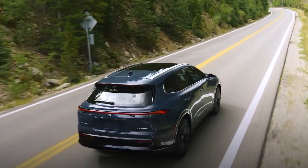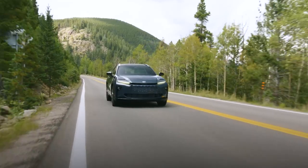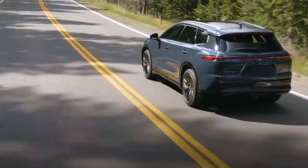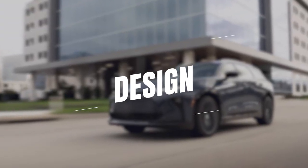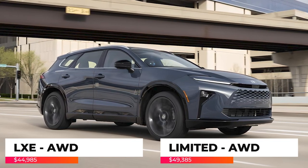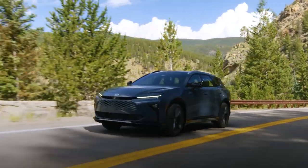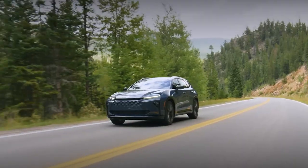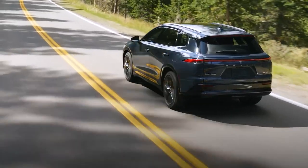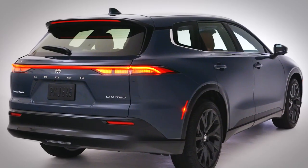Today, we're diving into the latest addition to Toyota's legendary Crown lineup, the 2025 Toyota Crown Signia. This SUV is set to hit the market in late summer of 2024, and it's already making waves. The Toyota Crown Signia is available in two trims. It boasts a flowing roofline and a dramatic shape, thanks to the Toyota new Global Architecture K platform. It rides on impressive 21-inch alloy wheels for the Limited trim and 19-inch wheels for the XLE trim. The front end features Toyota's signature hammerhead design with compact headlights and a geometric grille.